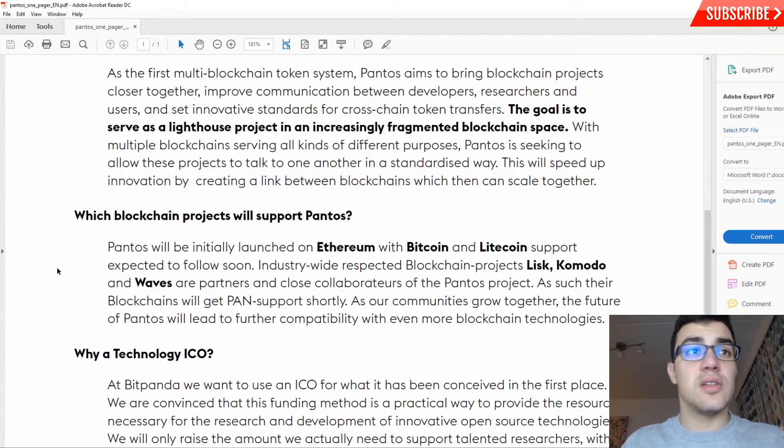Which blockchain projects will support Pantos? Ethereum, Bitcoin, Litecoin, Lisk, Komodo, and Waves are partners and close collaborators of the Pantos project. Their blockchains will get Pant support shortly — the connectability between blockchain platforms. As communities grow together, the future of Pantos will lead to further compatibility with even more blockchain technologies.